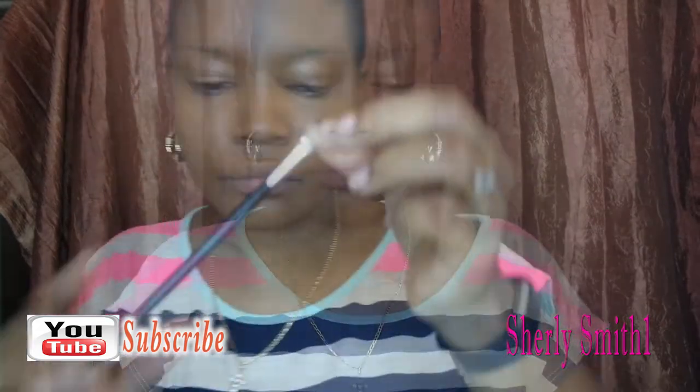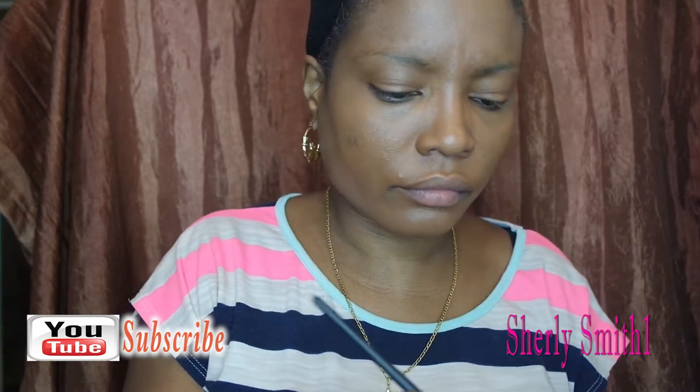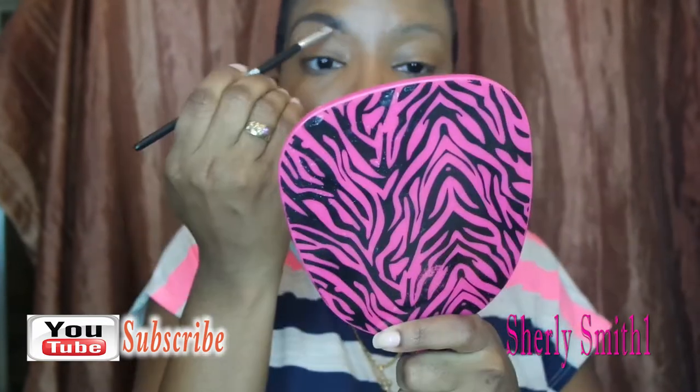That is the Anastasia dip brow in the color ebony, and I'll go ahead and do my brows. How are you guys doing? How's everything treating you?